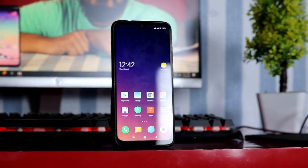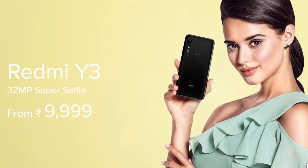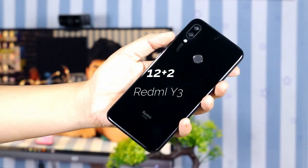It has an HD Plus display. In this phone, it has a 32-megapixel front-facing selfie camera. In my opinion, it also has a Snapdragon 632 processor — that is a great processor.